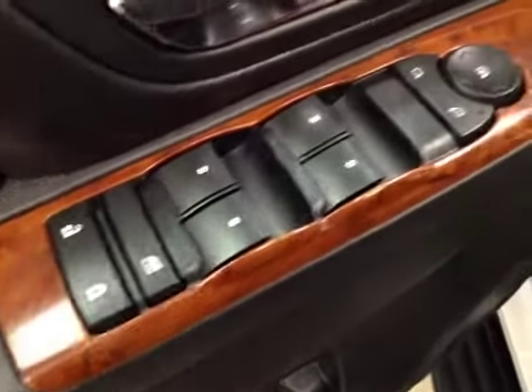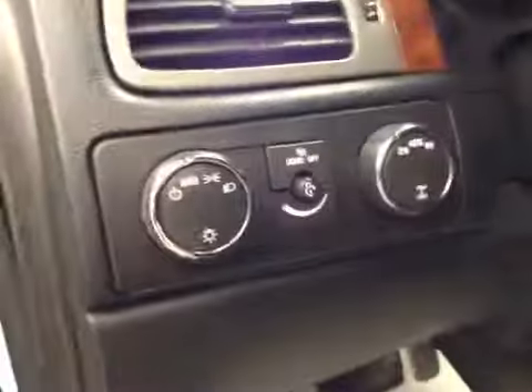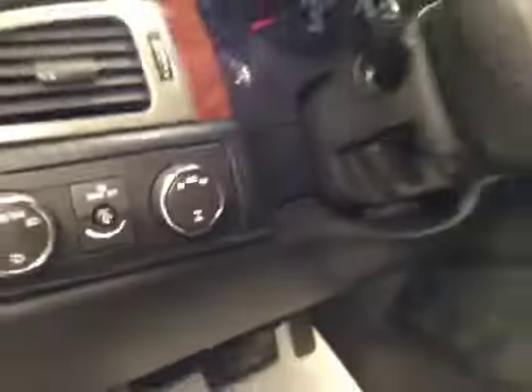Interior options: you have power locks, power windows, power mirrors, power driver's seat with lumbar support, light controls, four-wheel drive controls, and cruise control.